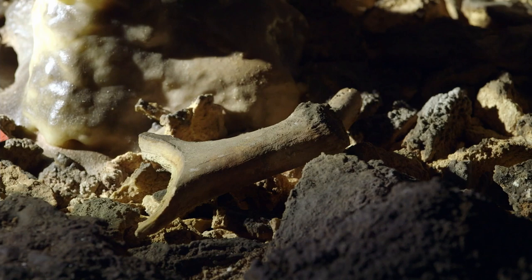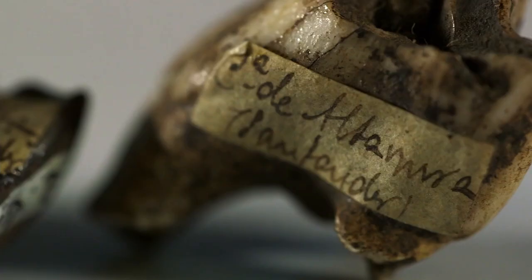El trabajo de Sautuola es muy conciso, muy certero y muy profundo. No dice vaguedades; lo que afirma requiere un gran esfuerzo de análisis: relacionar los pigmentos del suelo con los de la pared, los huesos que él encuentra en el suelo con los animales representados. Es decir, Sautuola es una persona que actúa con un gran rigor.